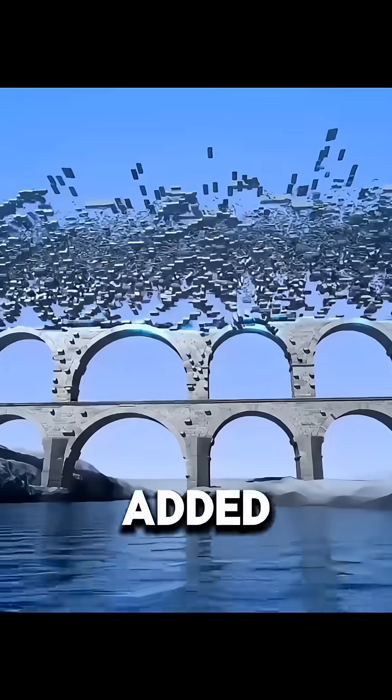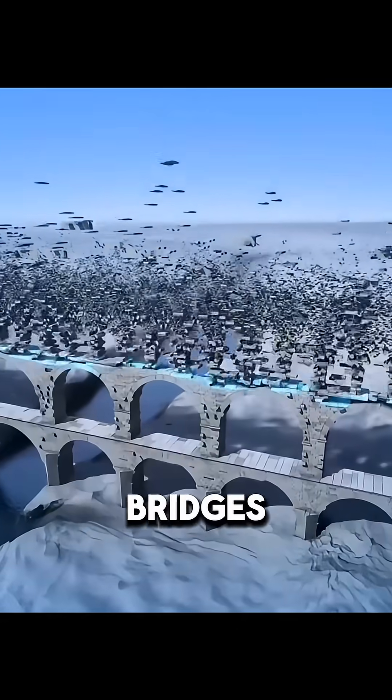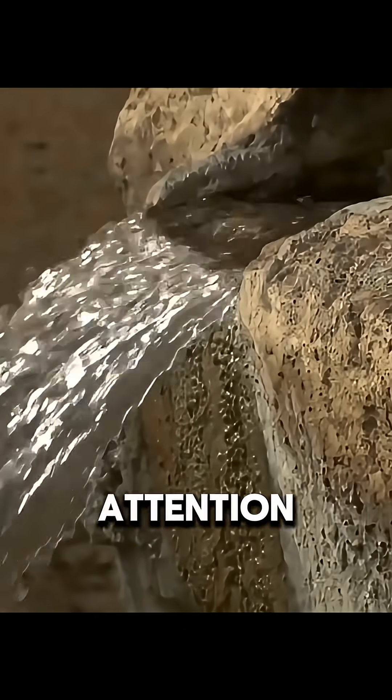If the valley was too deep, they added more arch layers, creating tall, multi-level bridges built with tens of thousands of stones and thousands of laborers.